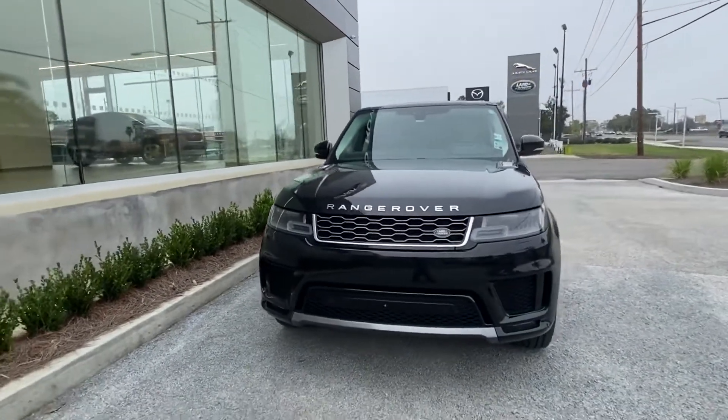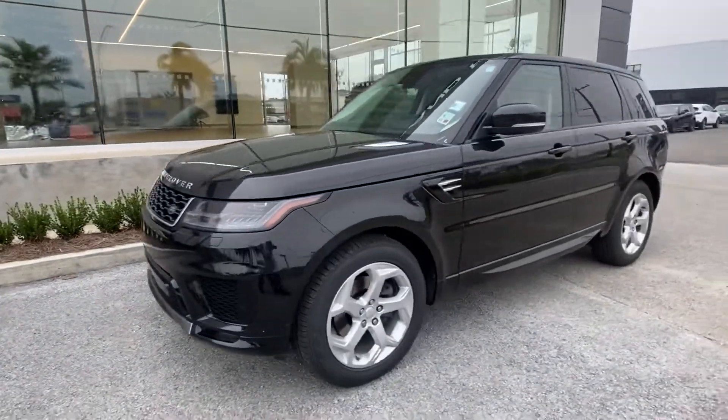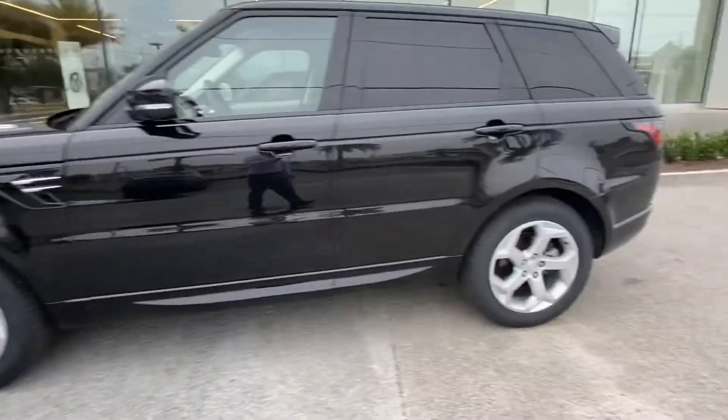Thank you for choosing Pretty Jaguar Land Rover for your next vehicle purchase. Today we have our certified pre-owned 2018 Range Rover Sport HSE Diesel with a beautiful black exterior. If you follow me to the interior of the vehicle,